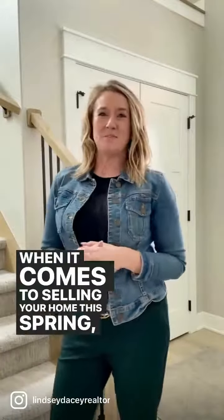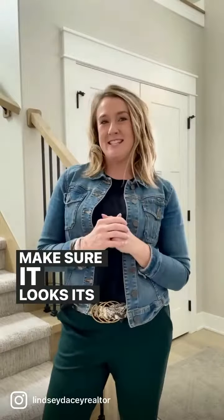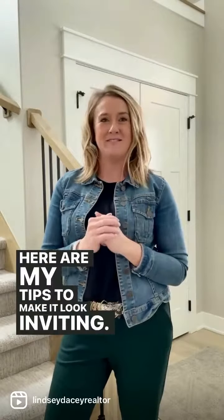When it comes to selling your home this spring, you want to make sure it looks its best inside and out. Here are my tips to help make it look inviting.